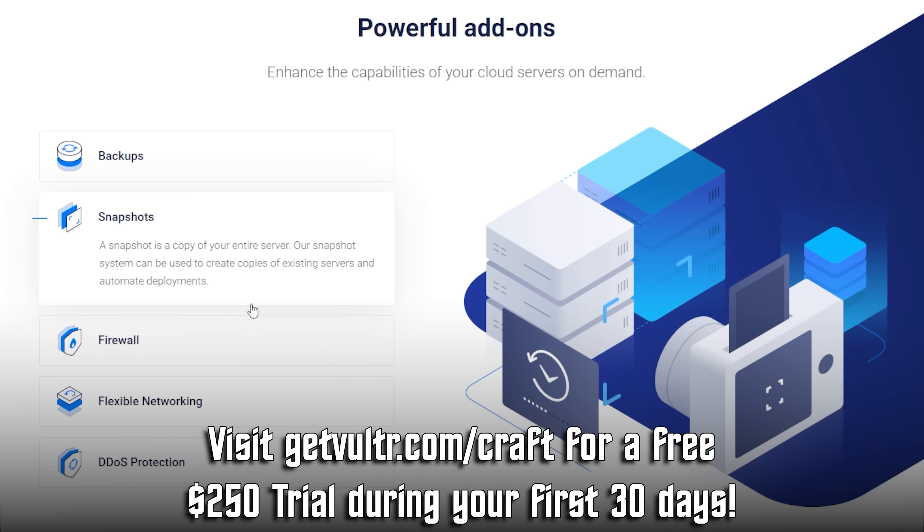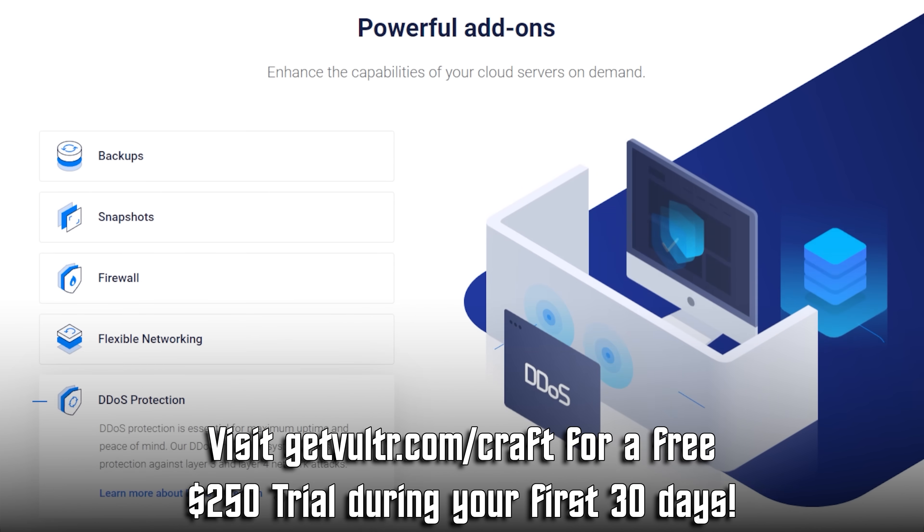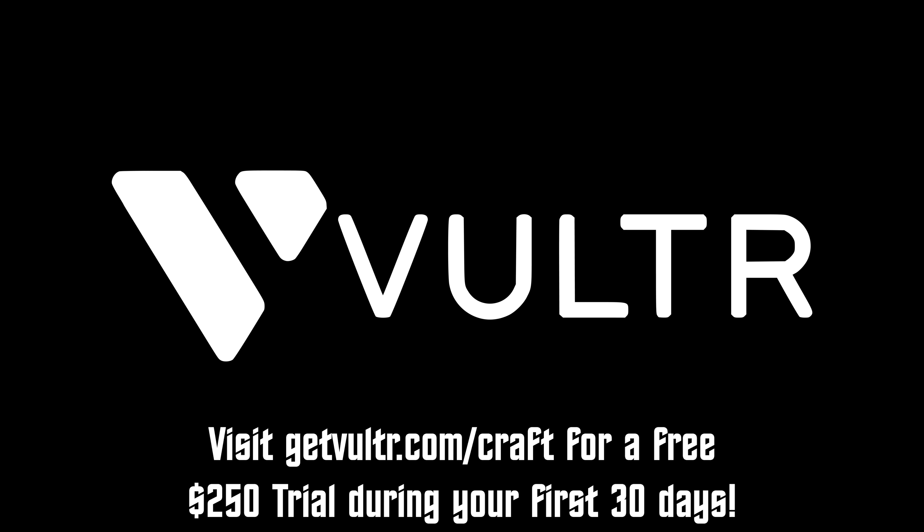Visit getvulture.com/craft and get a $250 free trial for your first 30 days. That's getvulture.com/craft. A huge thanks to Vulture for sponsoring today's video.